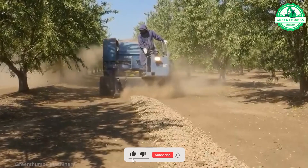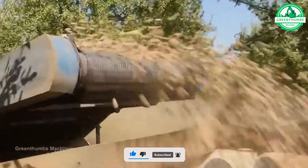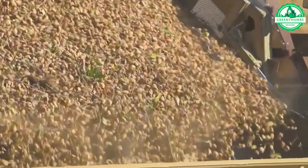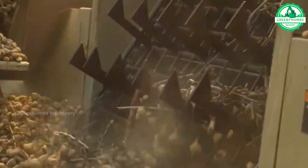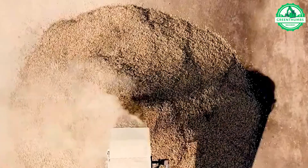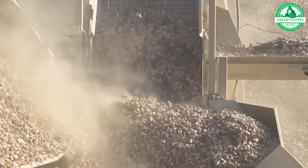Almond harvesting occurs in late summer or early autumn when the hulls split open, revealing the mature nuts inside. Specialized equipment like shakers and sweepers are used to gather the nuts from trees and orchard floors. After harvesting, almonds undergo hulling and shelling before being sorted, graded, and packaged for distribution. Strict quality control measures ensure only the highest quality almonds reach consumers.